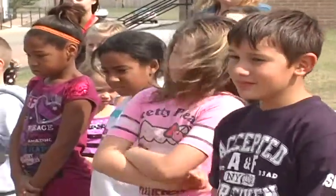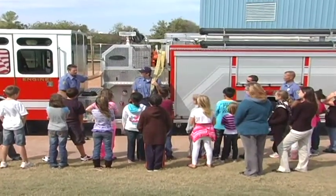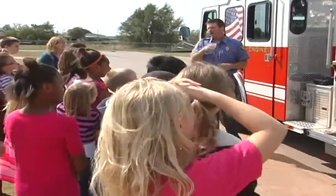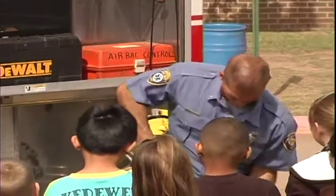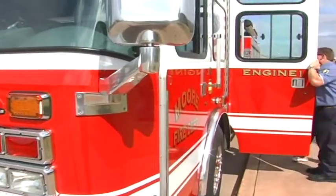Kids are usually very excited to see us. We try to take good training tools with us — things to show them, things they can put their hands on and learn with. We also like to take the big red fire truck, which really gets them excited. We educate them in the classroom, try to keep their attention, and then let them go outside and have fun on the fire truck.